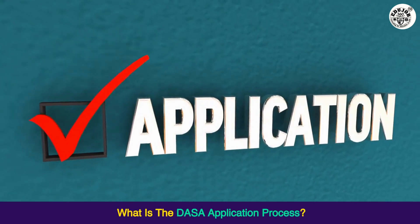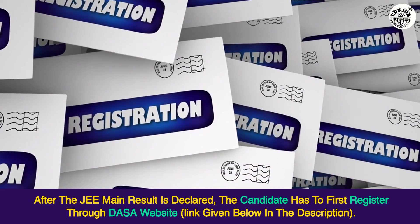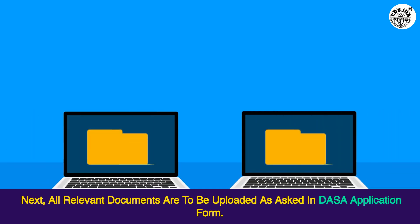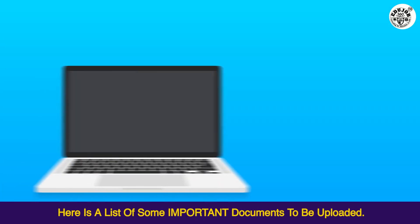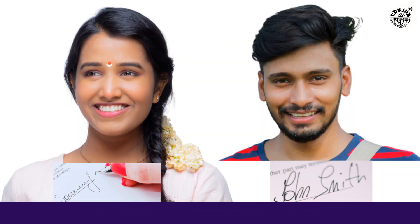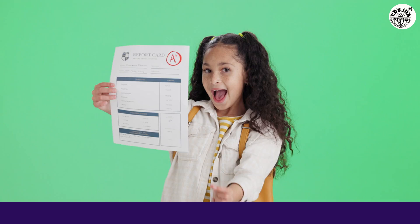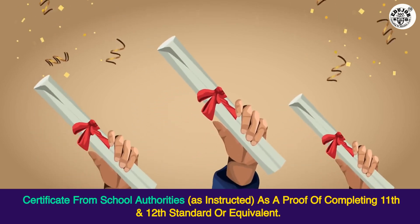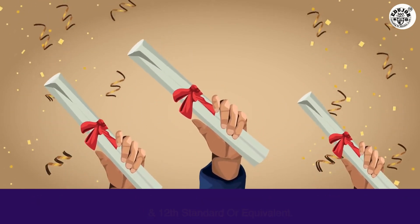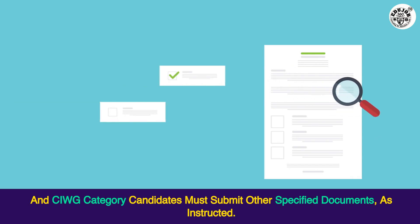What is the DASA application process? After the JEE Main result is declared, the candidate has to first register through the DASA website (link given in the description). Next, all relevant documents are to be uploaded as asked in the DASA application form, then the requisite fee is to be paid. Important documents to be uploaded include: scanned signature and photograph of the student, copy of the applicant's passport (except for Nepal citizens who submit a citizenship card copy), proof of date of birth, mark sheets of 10th, 11th, and 12th or equivalent examinations, certificate from school authorities as proof of completing 11th and 12th standard or equivalent, JEE Main final score showing percentile, and CIWG category candidates must submit other specified documents as instructed.